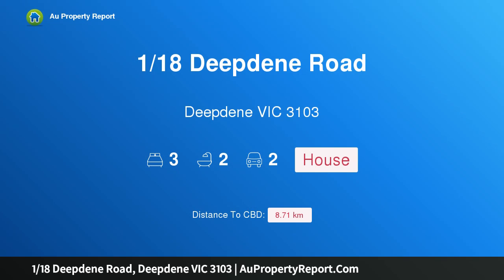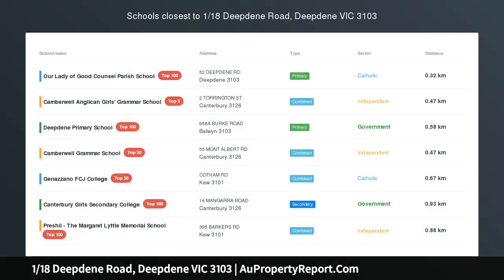I am glad to introduce property 1/18 Deepdene Road, Deepdene Victoria 3103 — a designer player in a desirable locale.